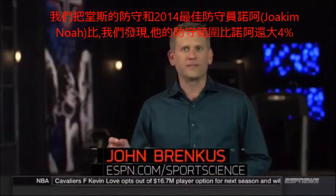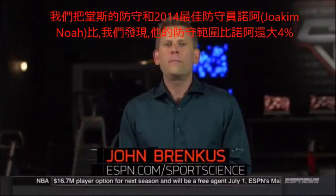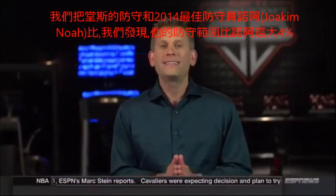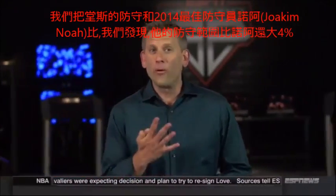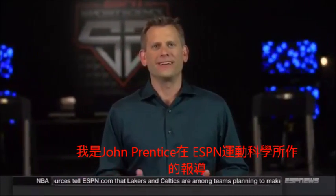To put the defensive potential of Karl-Anthony Towns in perspective, consider this: compared to the 2014 Defensive Player of the Year, Joakim Noah, Towns' range is nearly 4% larger. For ESPN Sports Science, I'm John Brinkus.